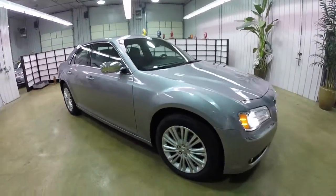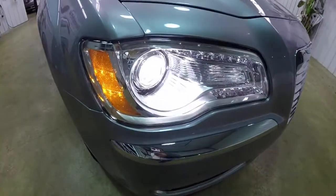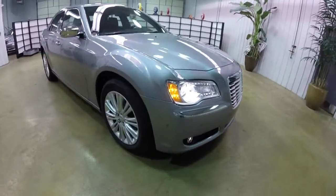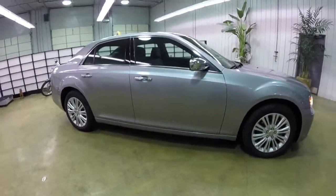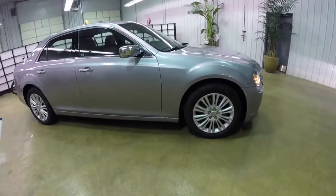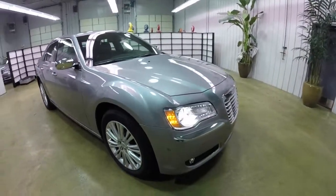It also has the light group that includes xenon high-intensity discharge headlamps, as well as the rear fog lamps. This vehicle also has the dual pane panorama sunroof.